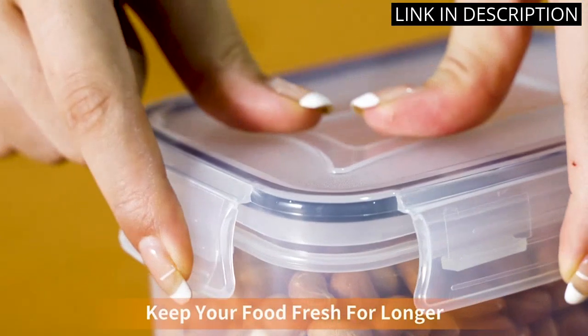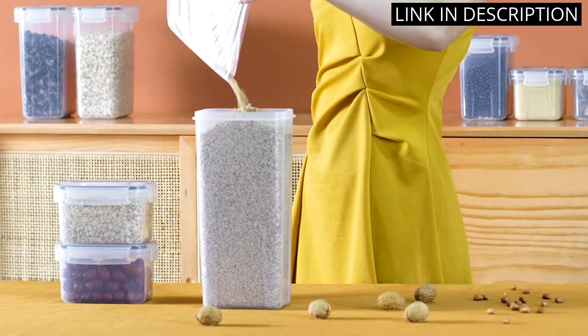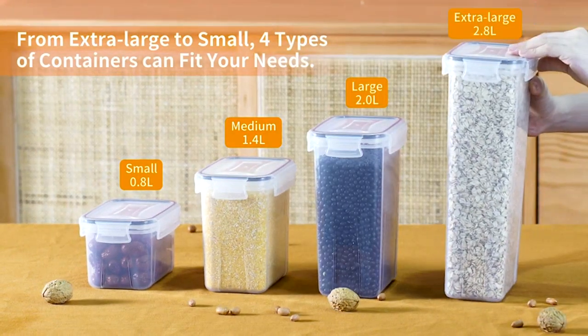I also appreciate that these containers are leak-proof and easy to clean. Overall, I highly recommend the Prakki Airtight Food Storage Containers Set for anyone looking for a durable and effective solution to their food storage needs.